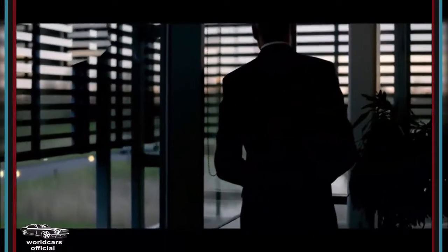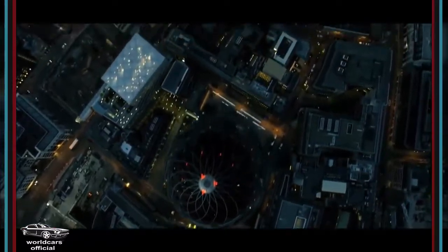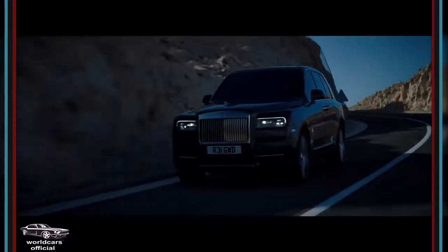And that of course also captures urban environments. We have taken rear-wheel steering into Cullinan. You will be surprised whilst sitting behind the wheel how nimble and easy to drive it is, whilst giving you all the practicality you are asking for when you are buying bigger cars.